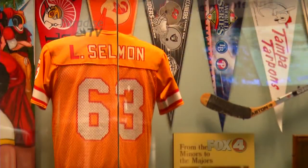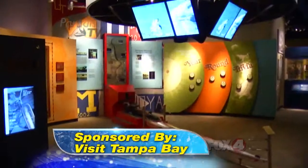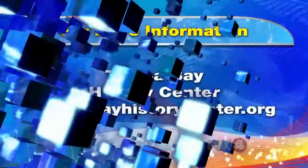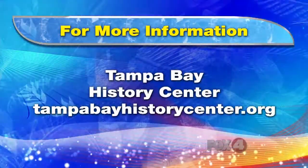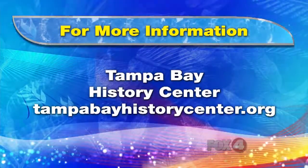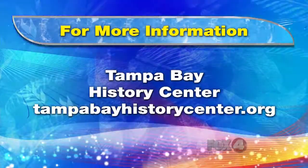We think the Tampa Bay History Center may be the best place to learn about one of the coolest cities in paradise. For more information on the Tampa Bay History Center, log on to their website at tampabayhistorycenter.org, where you can see current exhibits as well as plan your next visit.